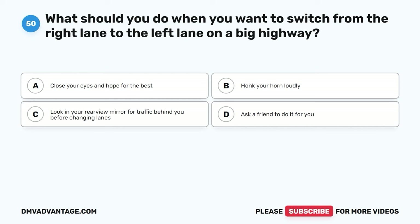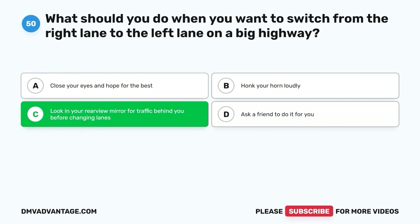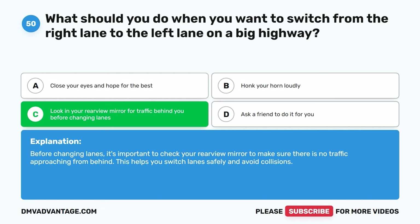Question fifty. What should you do when you want to switch from the right lane to the left lane on a big highway? A. Close your eyes and hope for the best. B. Honk your horn loudly. C. Look in your rearview mirror for traffic behind you before changing lanes. D. Ask a friend to do it for you. The correct answer is C. Before changing lanes, it's important to check your rearview mirror to make sure there is no traffic approaching from behind. This helps you switch lanes safely and avoid collisions.